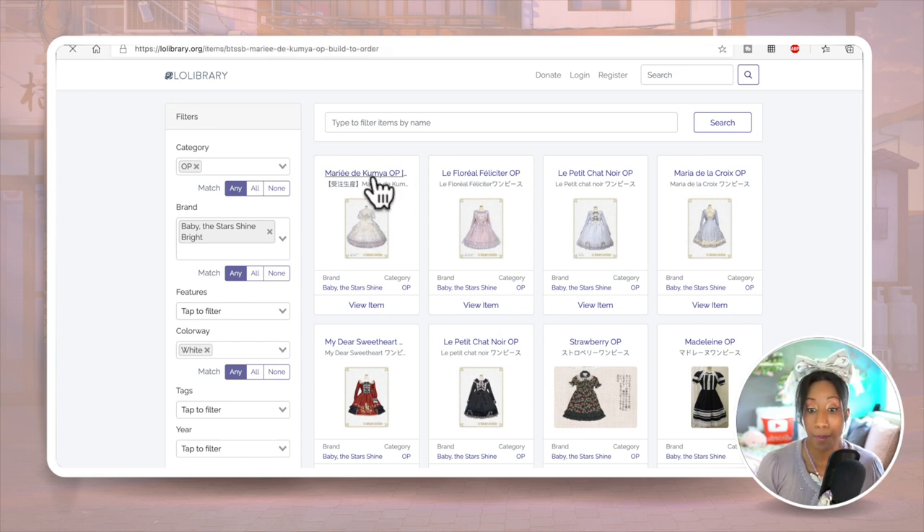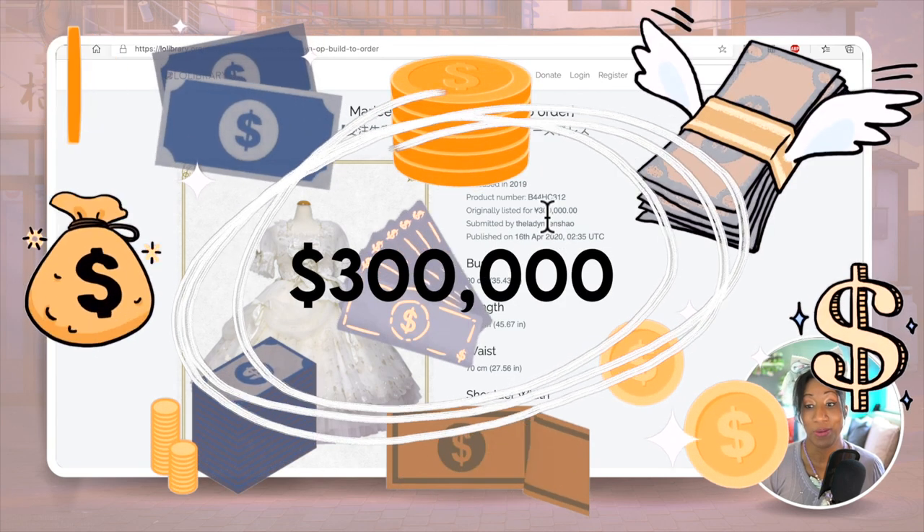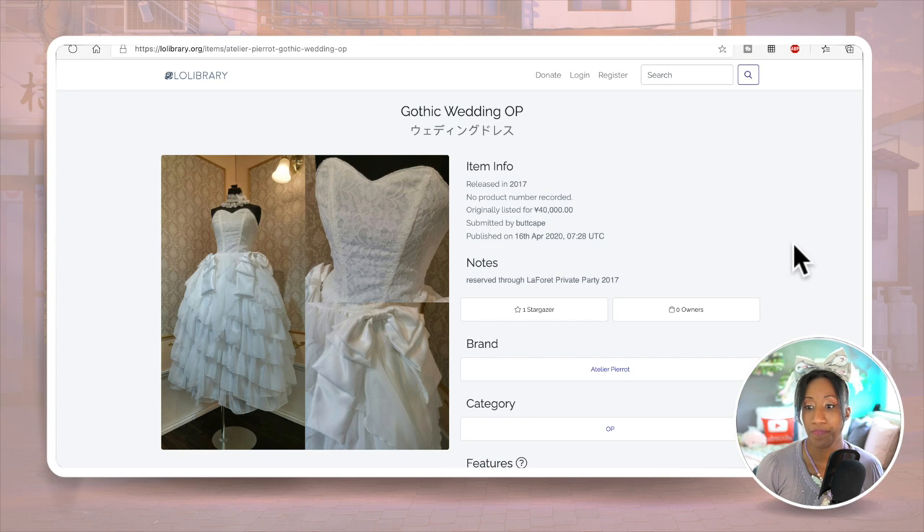Filtering by brand and color will help you narrow down secondhand dresses that will work for you. For example, one dress came up that looks perfect for a lolita wedding — originally 40,000 yen, which is very affordable for a wedding dress. So do look into Lolibrary to help you get an idea of which kinds of dresses you could find secondhand.